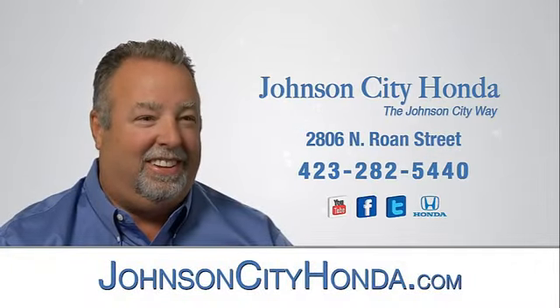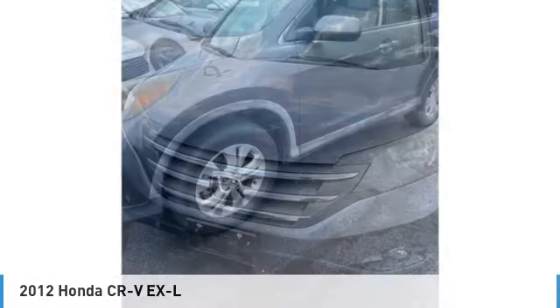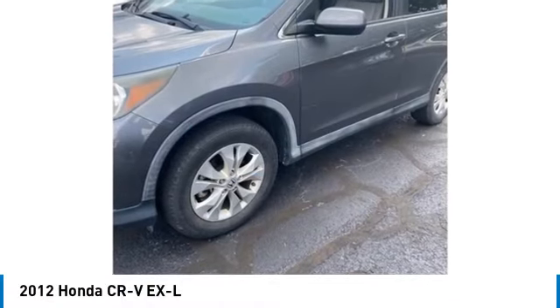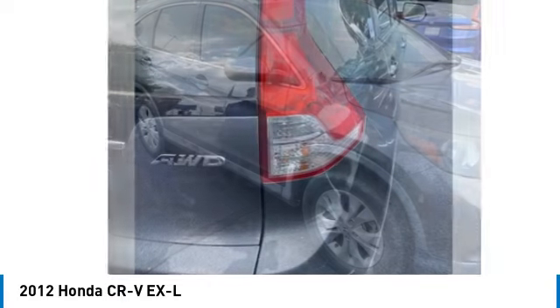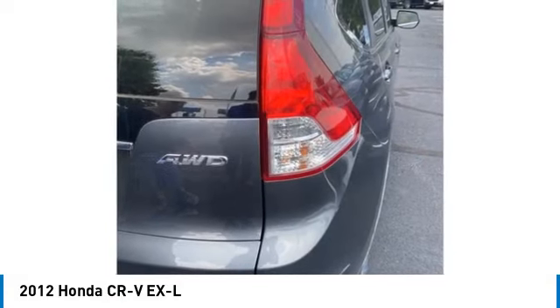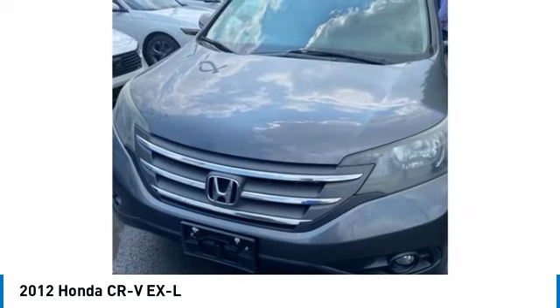Johnson City Honda. Make a great choice today with the 2012 CR-V — a top recommended vehicle because of its car-like driving manners, good value, cool technology, and comfy interior.